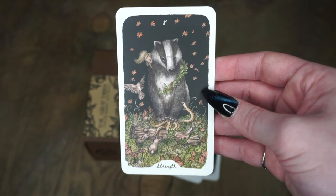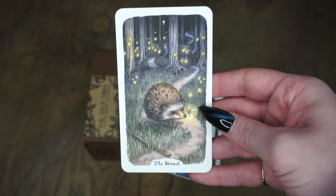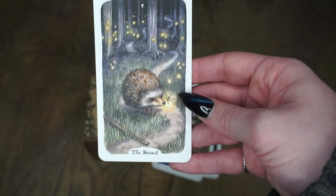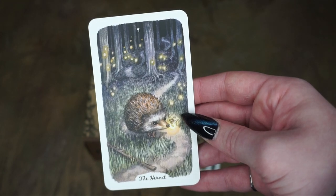Then we have the Hermit, who's this little hedgehog. He is so adorable. I love the use of fireflies in a lot of these images. He's just on a little lonesome way with a staff and everything — just super cute. That nighttime forest scene is gorgeous.